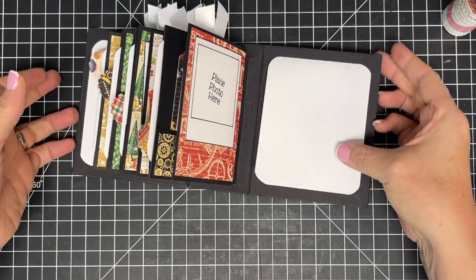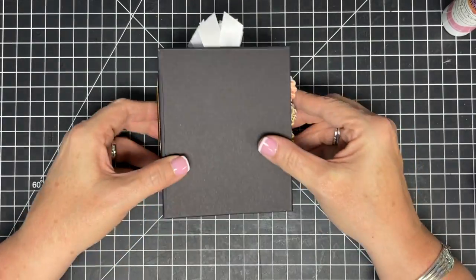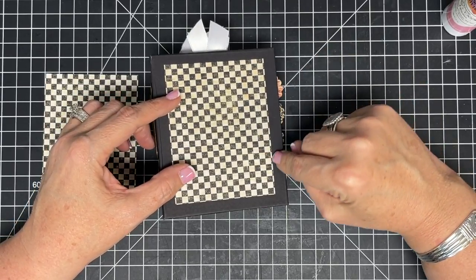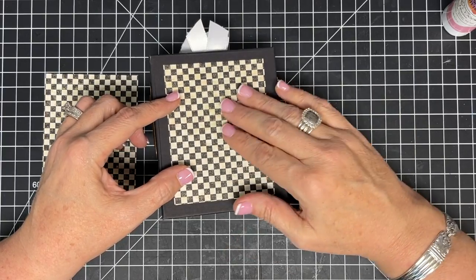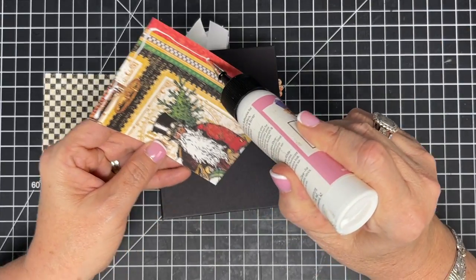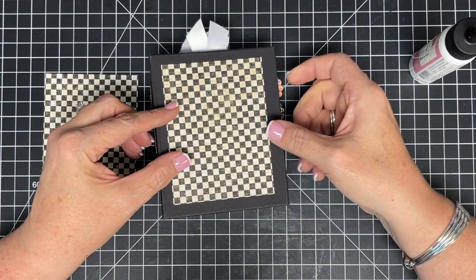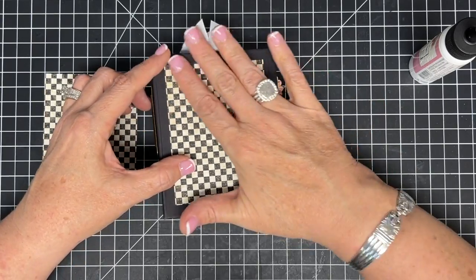Now we have two good-size journaling spots and just need to decorate the front and back. I love this paper and want that wide edge border showing, so this piece is going on the cover and the back. I knew I wanted this plaid check — it's so me — and I'll glue it down on the front, then flip and put the same piece on the back.